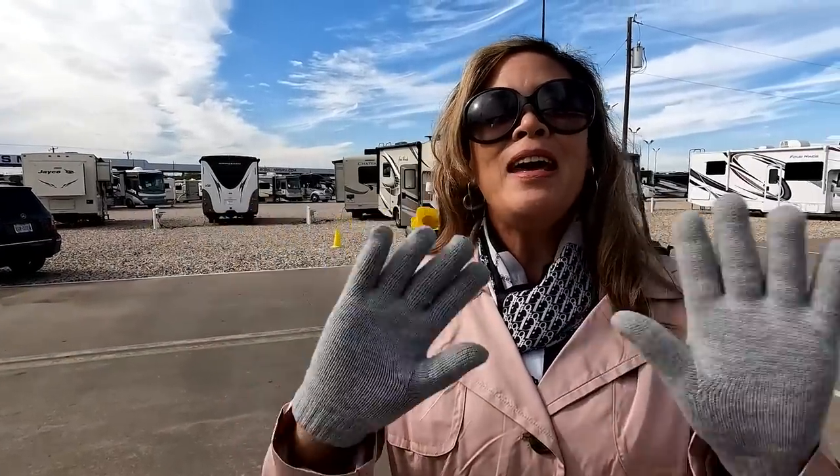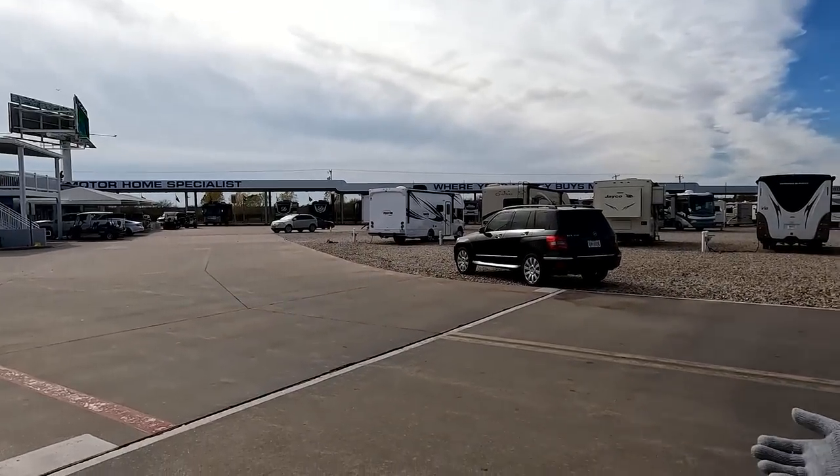Welcome back to another video. Today I'm super excited to be bringing you a never-before-seen floor plan on the show — the 5230. We're here with Andrea. We are in Texas at Motorhome Specialist, and it is really amazing. We are seeing some floor plans and RVs we've never seen before — it's like Disney World for motorhomes. I've never seen this one, so I'm excited.